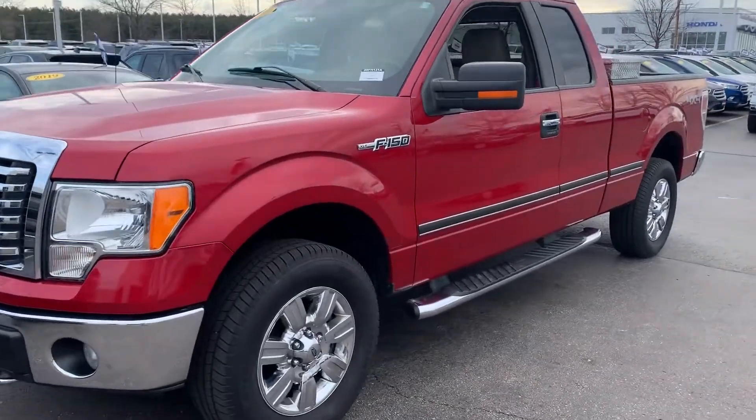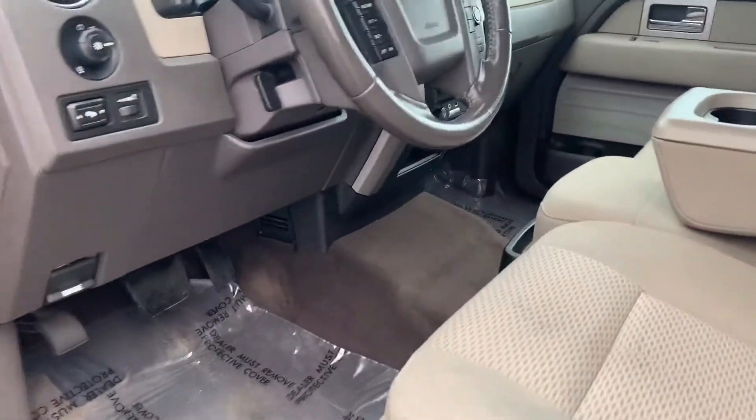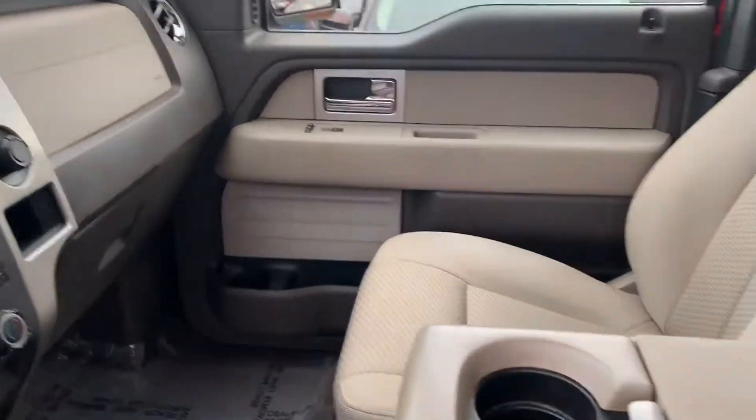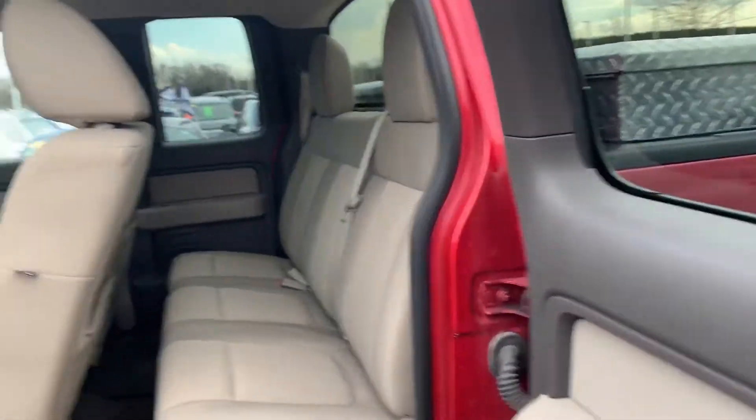Truck is actually really nice, really clean, good-looking truck. As you can see, the previous owner took really good care of it. Go inside here — very, very clean interior. It is a super cab, so it's got the door and a half here.